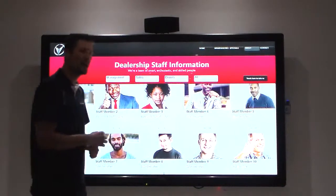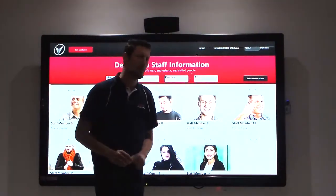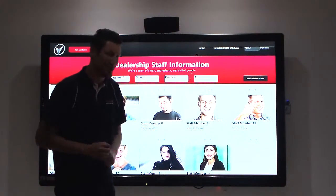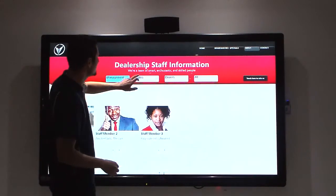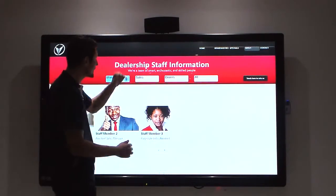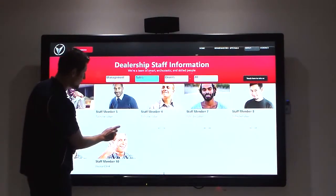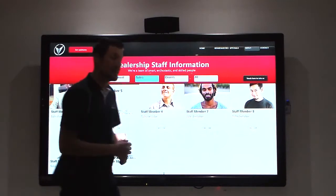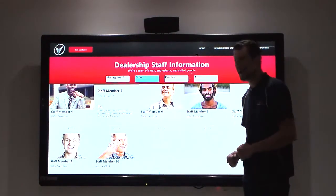Clicking through, clients can see all the staff members that work for the dealership. If they want to scroll through and decide who they want to deal with, they can come to this screen and filter by management, sales, or drivers. By selecting a sales executive, a short bio is displayed so the client can read through and find out how long that executive has been doing what they do best.